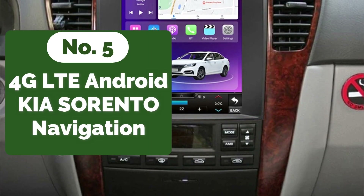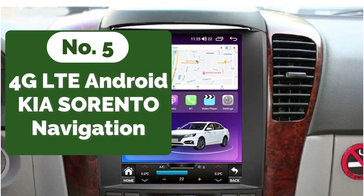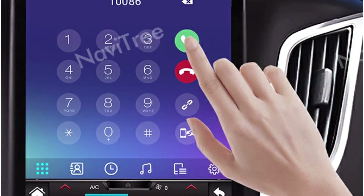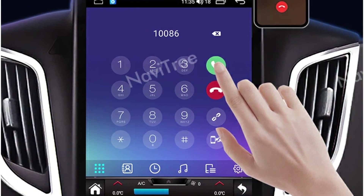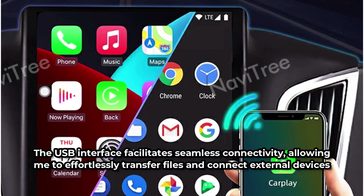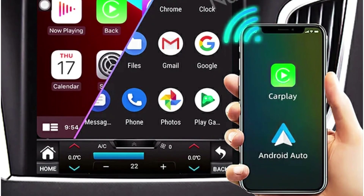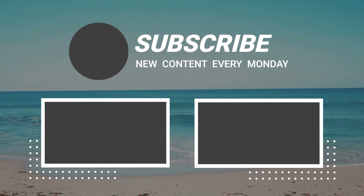At number 5 is the 4G LTE Android 12 for Kia Sorento Navigation. The multimedia system comes in a sleek double-DIN design, blending seamlessly into the dashboard. Its prominent touchscreen interface, coupled with a generous 9.7-inch display, ensures effortless navigation and control. Despite lacking a built-in CD player and TF/MicroSD slot, the system compensates with ample internal storage — 8GB of RAM and 128GB of ROM. The USB interface facilitates seamless connectivity, and special features including built-in speaker and microphone, Wi-Fi, and support for both 3G and 4G networks cater to diverse needs.